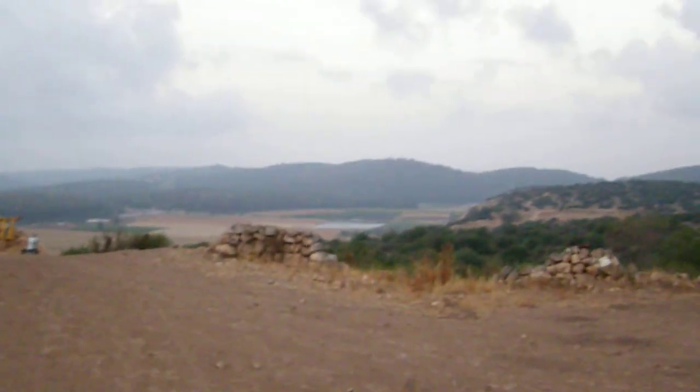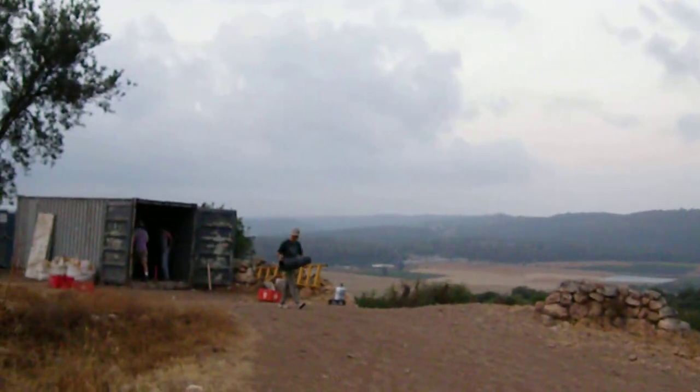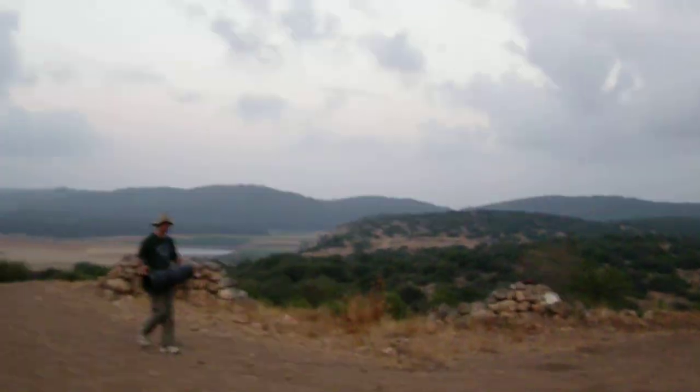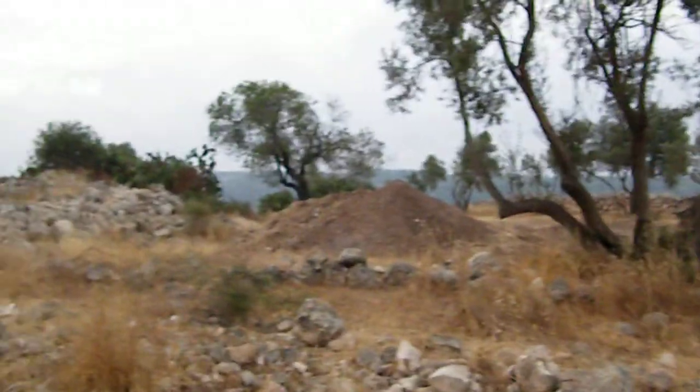Alright, so this is the dig site. I want to get this video done before we start working. Today is actually really unusual — if you look up, you can see that it's cloudy. We don't know what's going on there, but it's nice and cool out. That's the storage shed over there, and this is the dump site.